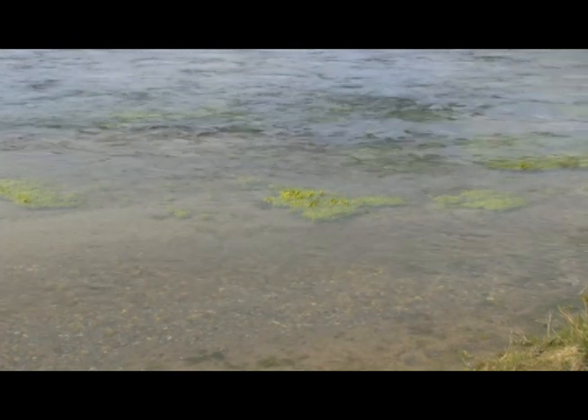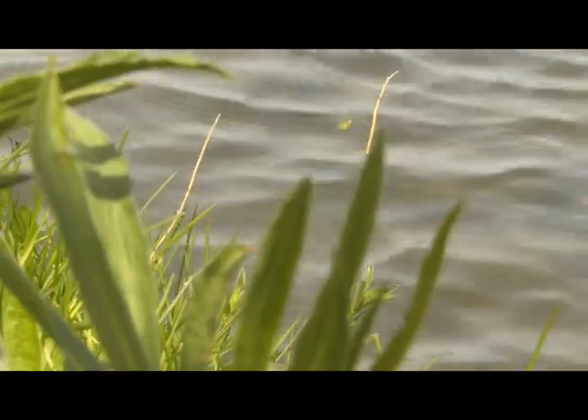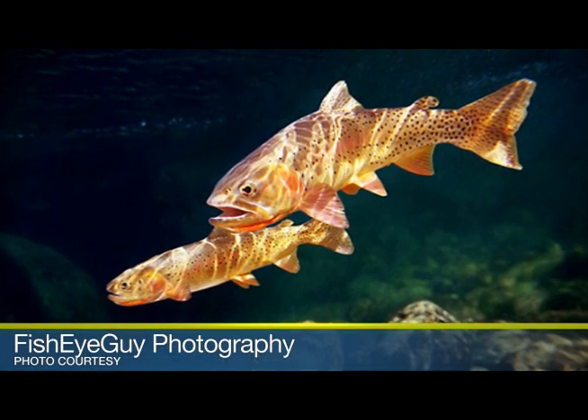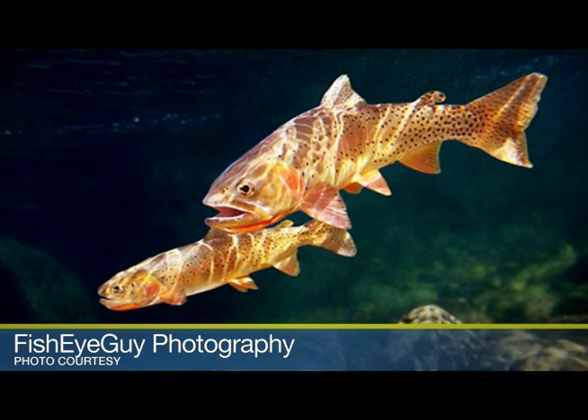The large spring-fed stream is important because it's home to several species of fish, including the Yellowstone Cutthroat Trout, state classified as sensitive or a species of special concern.